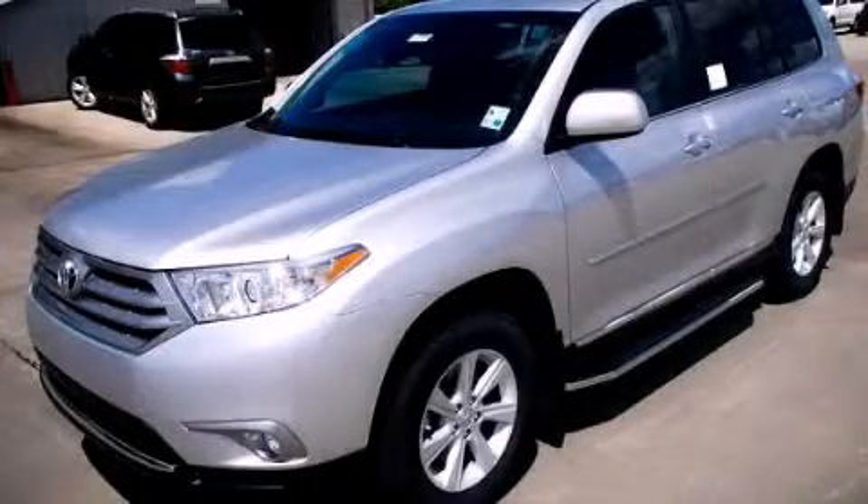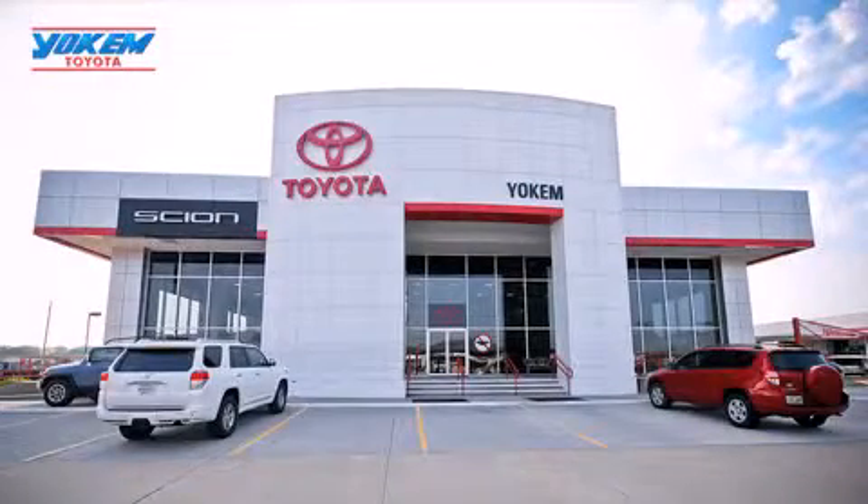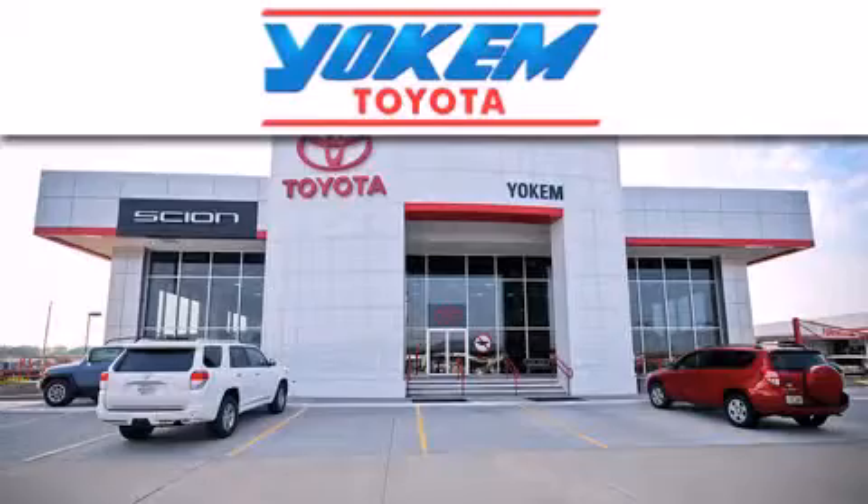Please call today to reserve this vehicle for a test drive. Yoakam Toyota is conveniently located at 1199 East Mart Coons in Streetport.